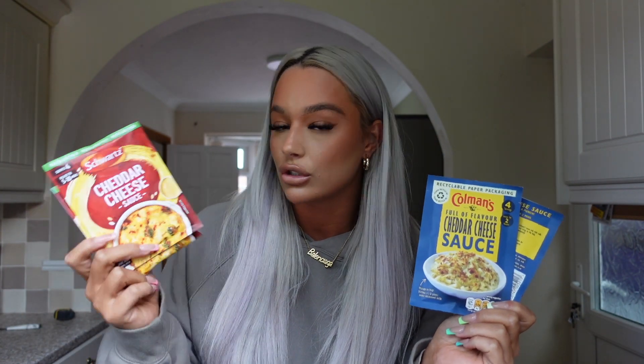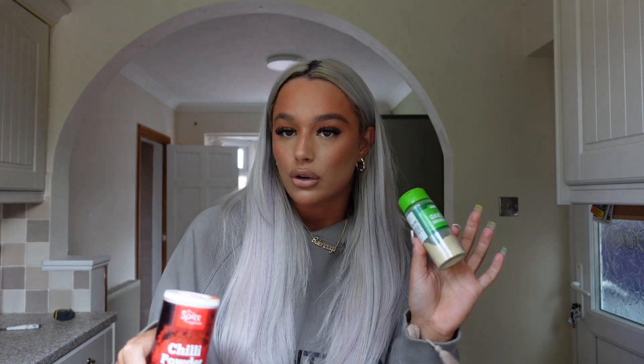I'll just go between these two — I feel like it tastes the exact same. We've got the Coleman's full of flavour cheddar cheese sauce or Schwartz cheddar cheese sauce — just use any. I'm gonna use the blue ones today. If I sound like a man by the way it's because I'm ill, please ignore. So next we'll need some chilli powder — any chilli powder. And then garlic powder. These are the secret ingredients to literally take your mac and cheese from basic to elite. Chilli powder and garlic. I put this in everything — any sort of pasta.